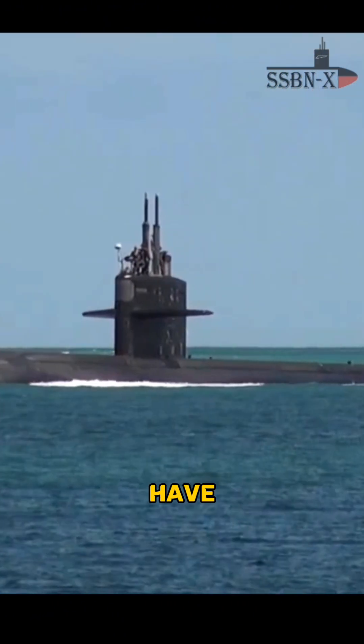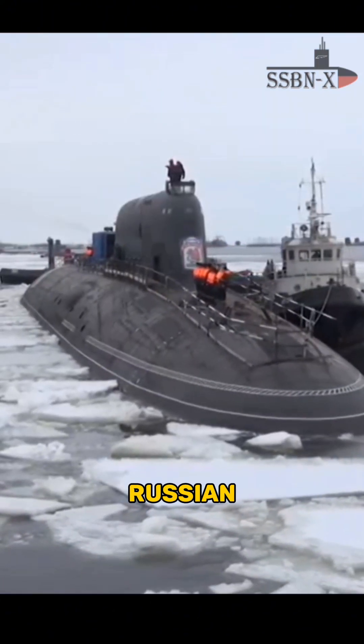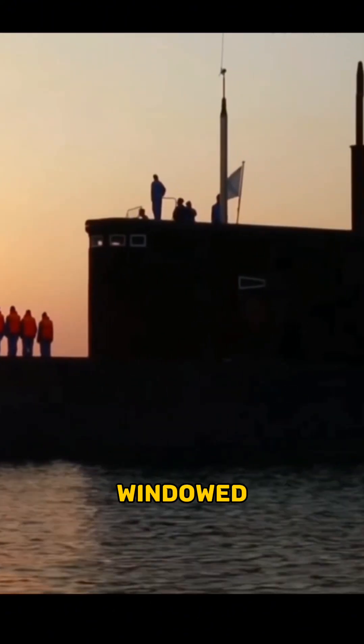Therefore, the US submarines don't have windows on their sails. But some design bureaus that build new Russian subs continue to use the windowed sail.